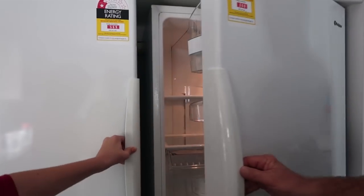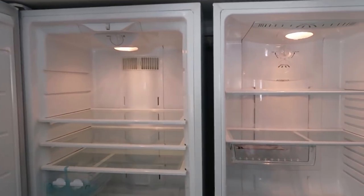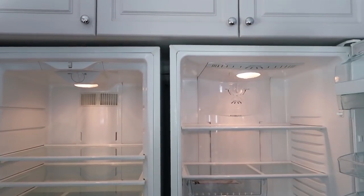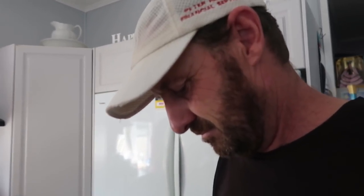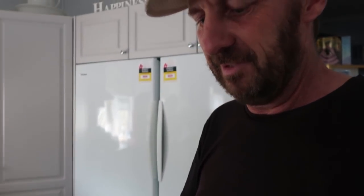Ta-da, look at this! Glossy. Clean. Big. Look at all that space — oh that's awesome. Do you need to read the instructions? No, I know exactly what these are. What are these? Wheel wedges — they stop the fridge from moving. Well, they're handy.